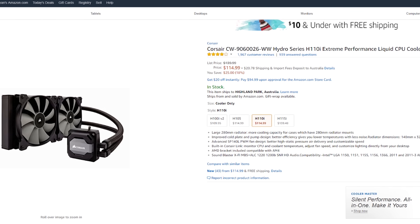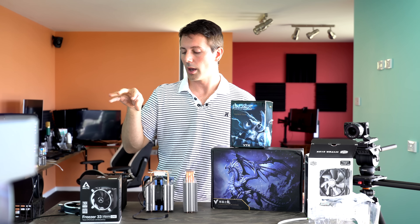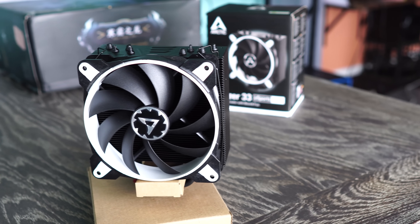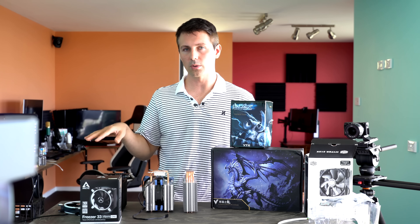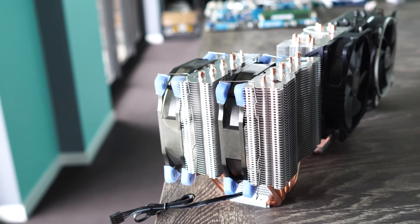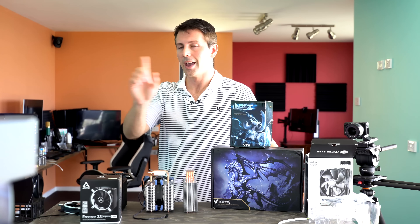That's about it for today's video. I did buy both the VTG coolers off AliExpress — I'll put the links in the description below. Arctic sent out their Freezer 33 for me to take a look at, so thank you to Arctic. If you enjoyed this video, be sure to hit that like button and let me know in the comments section which of these coolers you like the best. I also had to buy the Hyper 212X, which I'll be putting in a client's build in the near future.